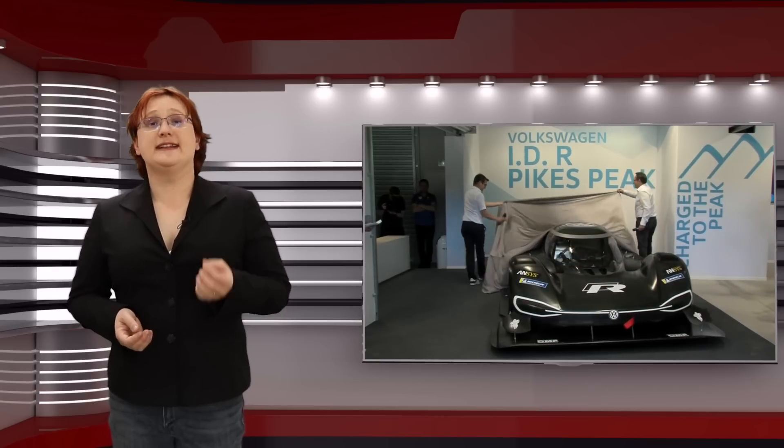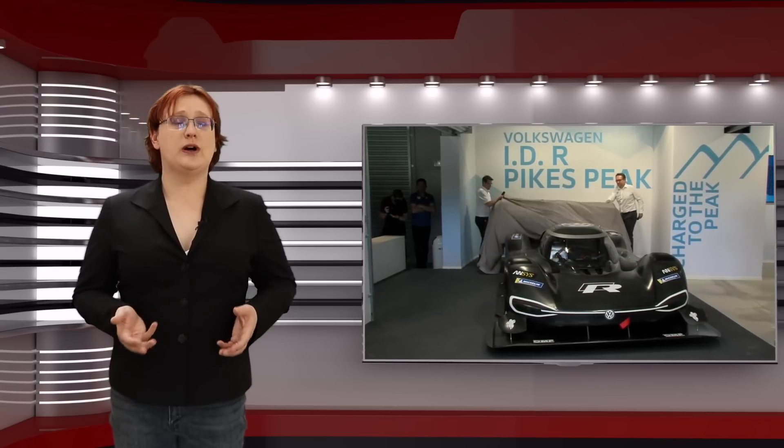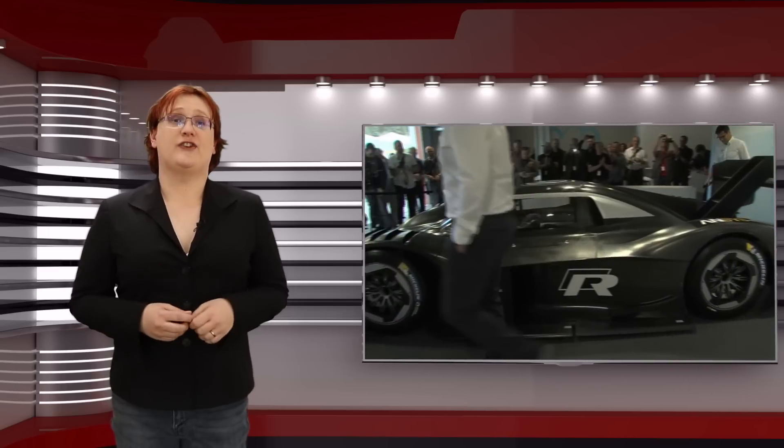And while Volkswagen has been making a lot of hot air lately, with seemingly little to show for it in the EV world, the IDR Pikes Peak does seem to be the real deal, with specifications that should give it a fighting chance.